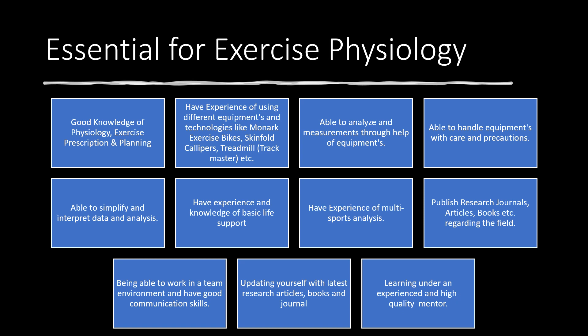Next is being able to handle equipment with care and precautions. It's important to take good care of the equipment in this field because they are expensive and costly to repair or even maintain. So take good precautions when using them. Next is being able to simplify and interpret data and analysis.